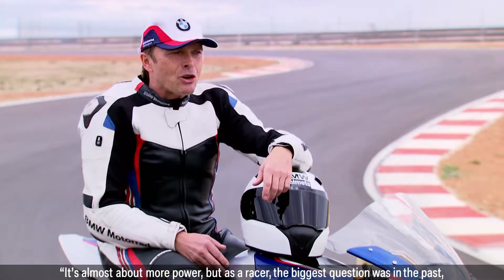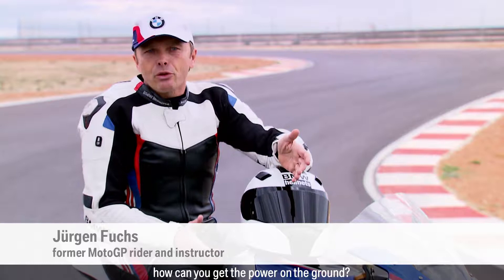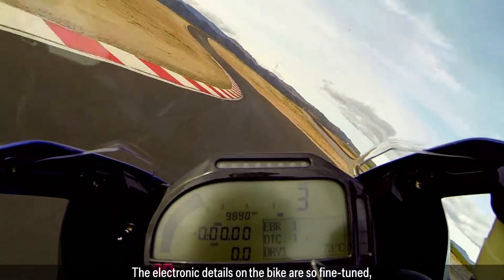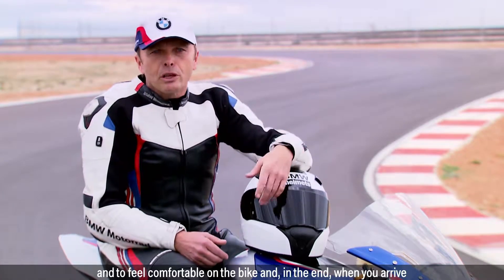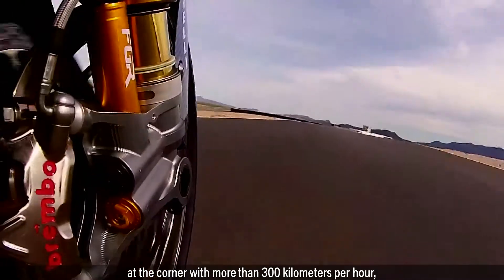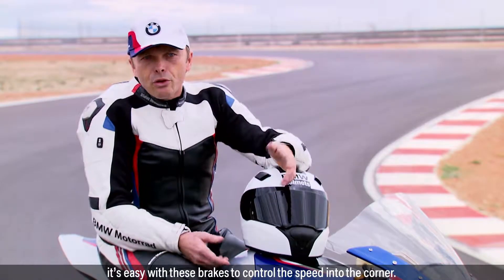It's almost about more power, but as a racer the biggest question was in the past, how could you get the power on the ground? And the electronic details on the bike are so fine-tuned that it's quite easy to get the power on the ground, to control it and to feel comfortable on the bike. And at the end when you arrive at a corner with more than 300 km per hour, it's easy with these brakes to control the speed into the corner.